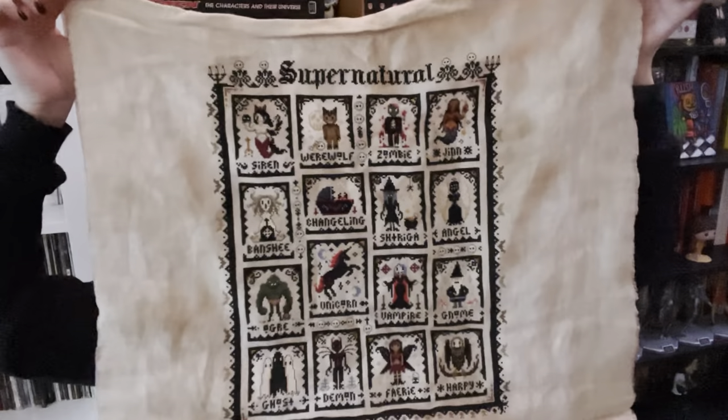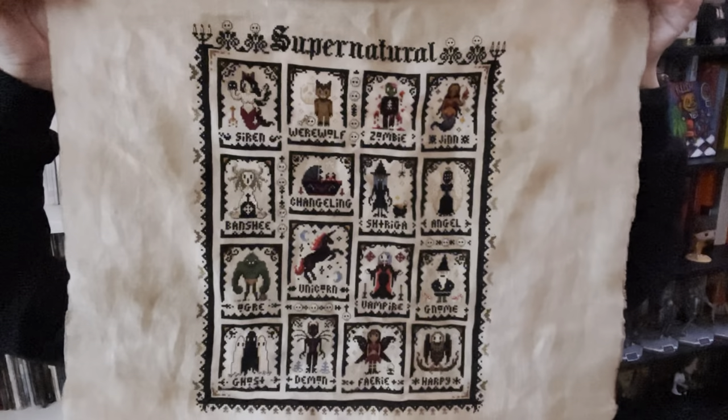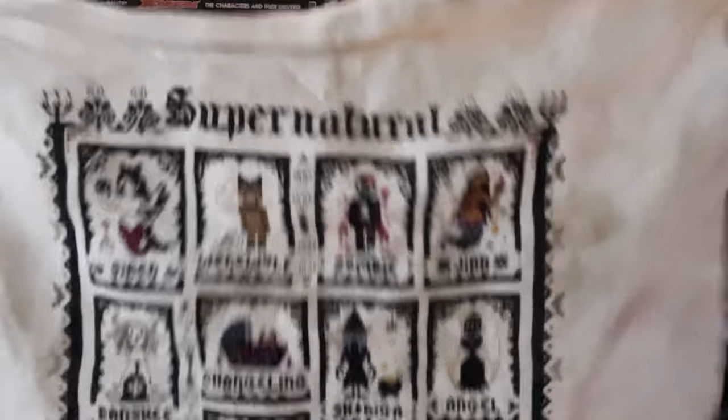Last but not least, we have my most recent finish. I finished it January 1st of this year, 2023 — that is the Supernatural Stitch Along, also on Old Salem. I love this. I can't wait to get these framed; they're so beautiful. I remembered to do the skulls correctly on this one. I think they're lovely. It's going to be nice to get them finished — what's the point of stitching something if you're just going to keep it in a box, which is what I've been doing. Those are my finishes.